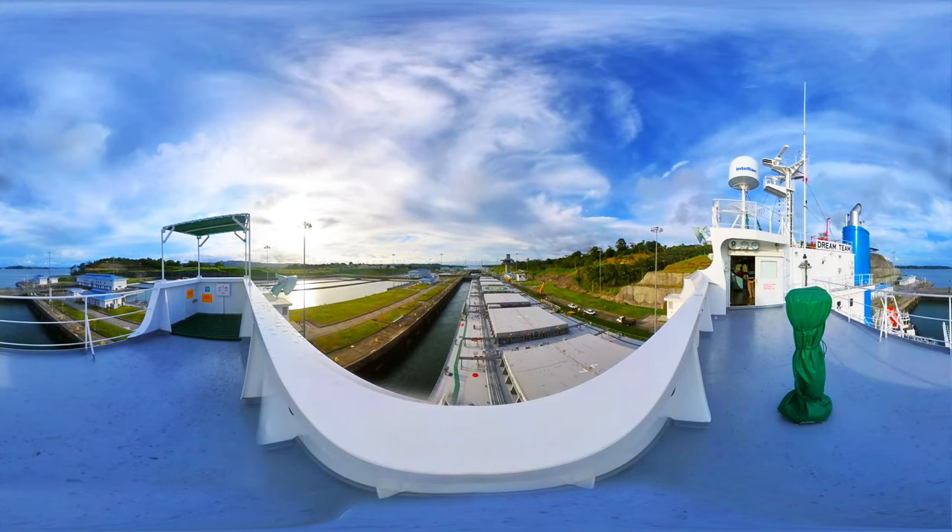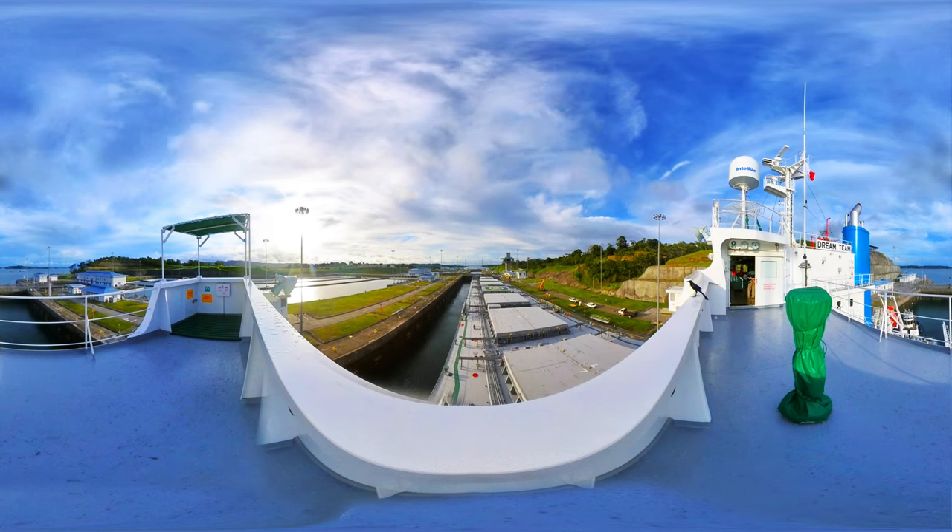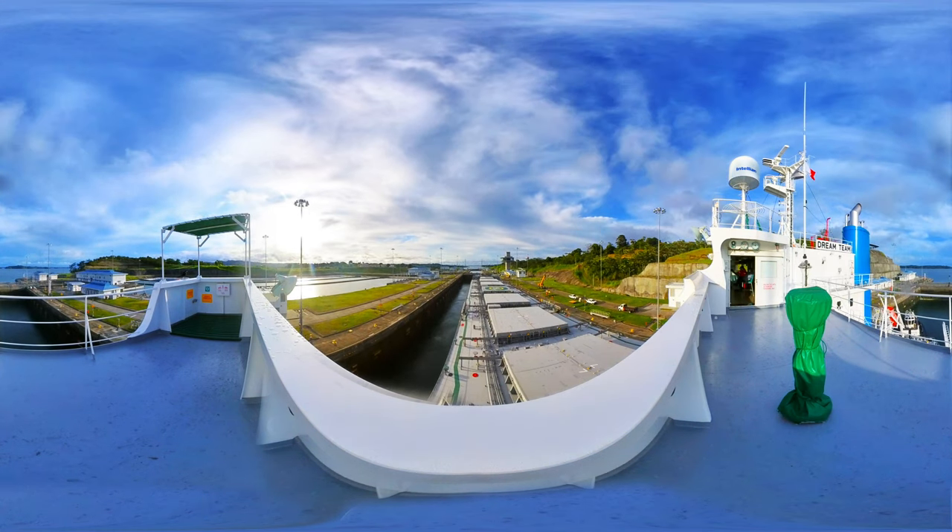The expanded canal is expected to reshape global shipping routes, increasing shipping traffic to the U.S. East Coast.